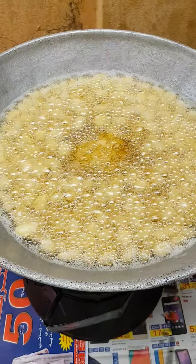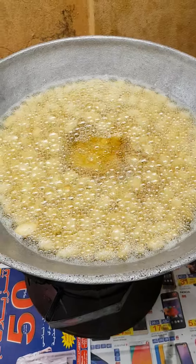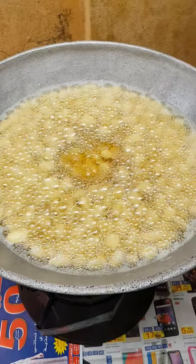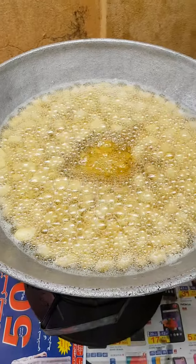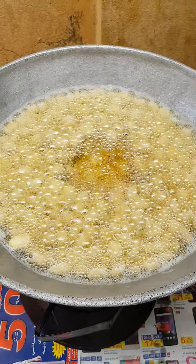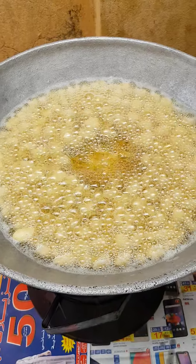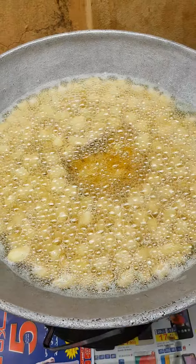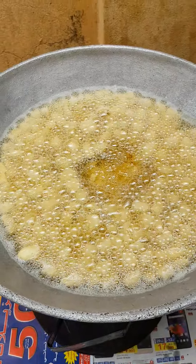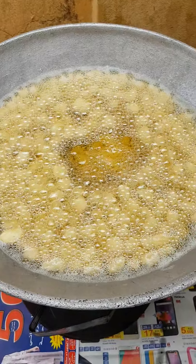Our Ghanian cheese is on the fire, frying nicely. My water was not very hot before I put it, so it's melting inside. Next time I will make sure my water is very hot before I put it, so it will fry quickly.